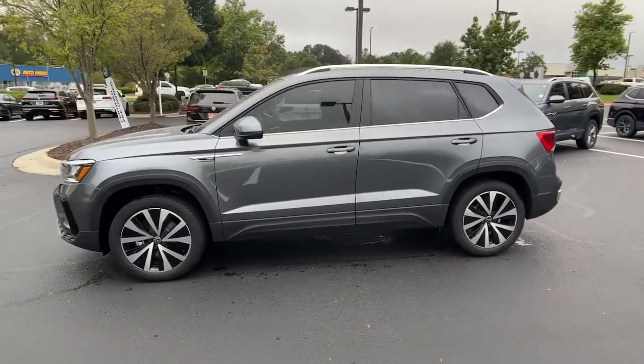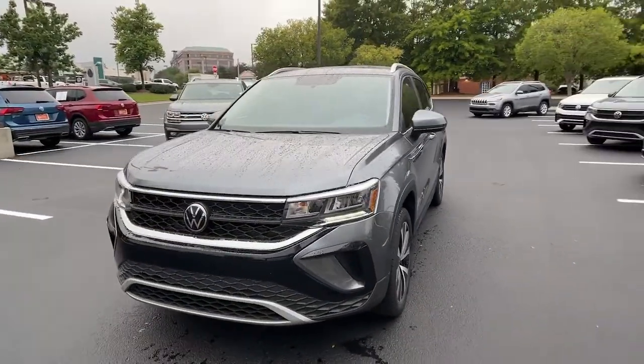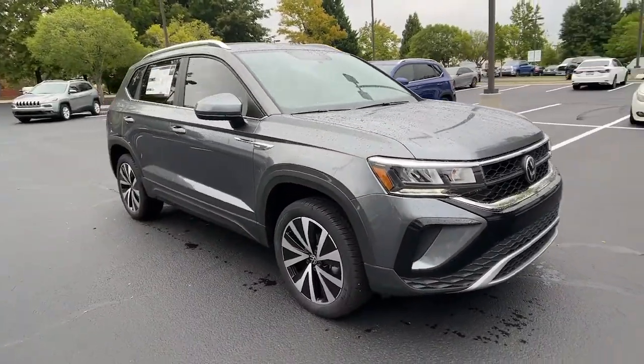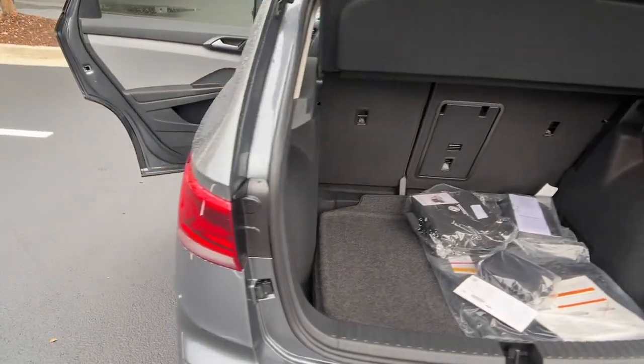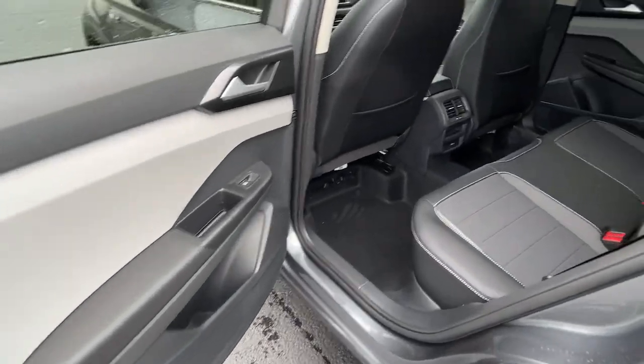Keyless entry, backup camera, heated mirrors, remote engine start, keyless start, satellite radio, heated front seat, power driver seat, Wi-Fi hotspot, Bluetooth connection. Our team will give you an outstanding test drive experience.